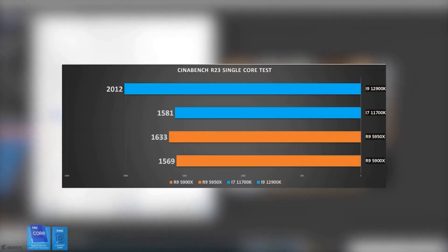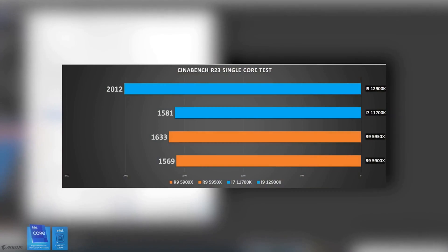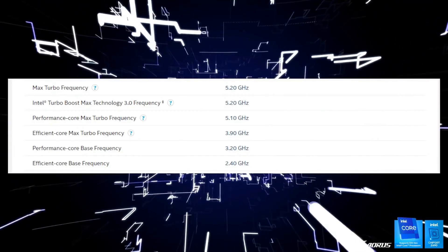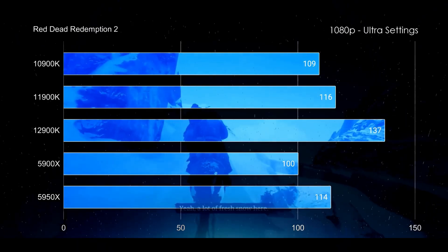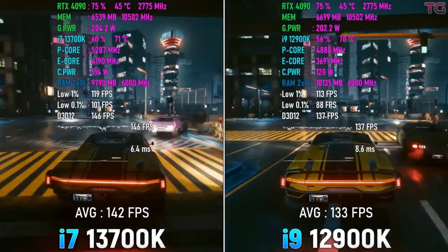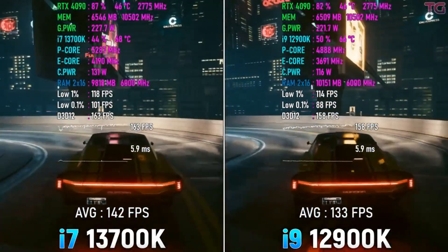Although there are some factors to be considered, such as high power consumption of 125W and the need for an LGA1700 motherboard, it ensures an optimal blend of performance and power efficiency. You can directly find it from our link in the description.